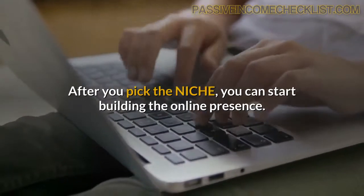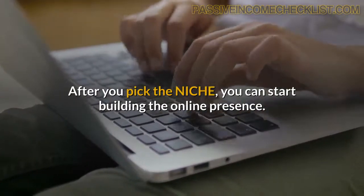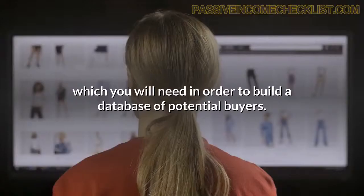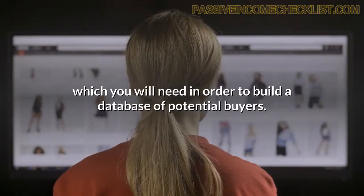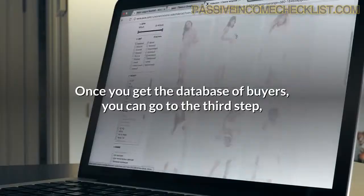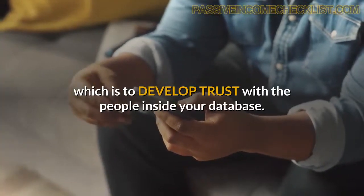After you pick the niche, you can start building your online presence. The second step is to create funnels in order to capture your visitors' contact information, which you will need in order to build a database of potential buyers. Once you get the database of buyers, you can go to the third step, which is to develop trust with the people inside your database.